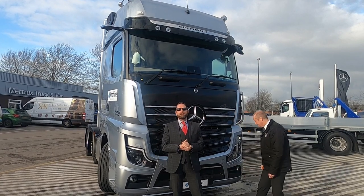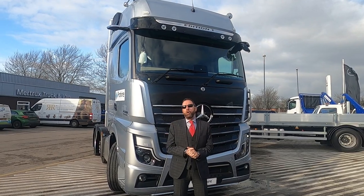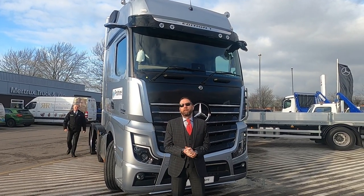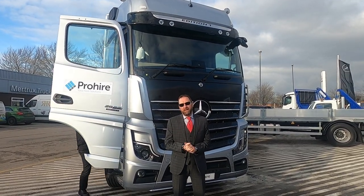Here at Prohire Ltd we're able to offer these vehicles on full contract hire, and as always all details are on our website and social media pages. Please don't forget to like and subscribe to our channel.